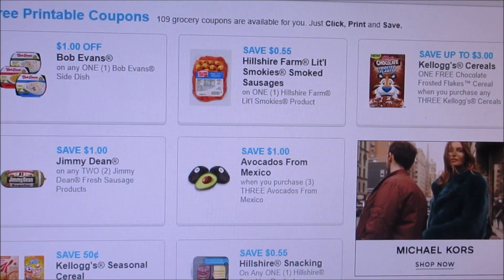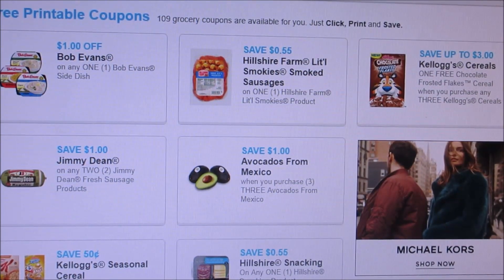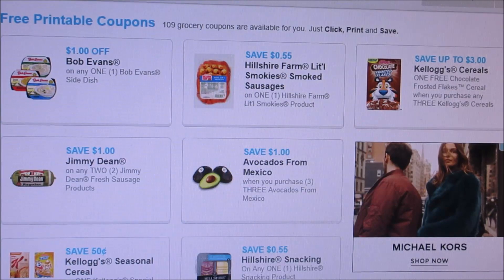Good morning, everybody. Welcome back to my channel. Yes, I slept in. Sundays are the only days where I get to sleep in, so I enjoyed it. I woke up at 9 this morning — it was awesome — but I'm here to share with you guys what coupons to print on coupons.com.